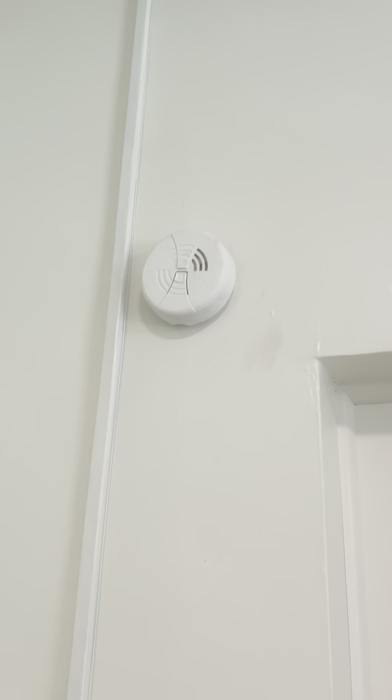Smoke detector with new batteries, new light bulbs are in. Here's the big bedroom towards the front — you can see the walls, there's no damage from hanging pictures. Everything has been painted.